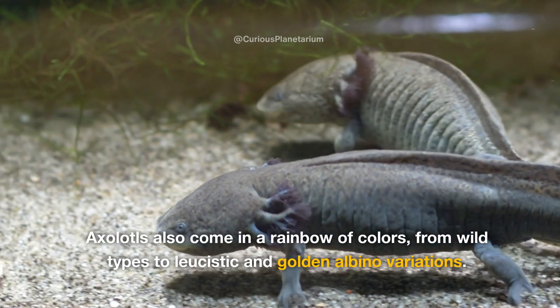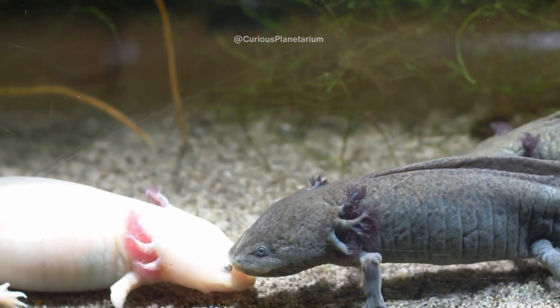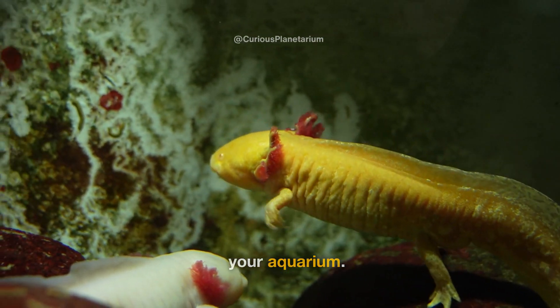Axolotls also come in a rainbow of colors, from wild types to leucistic and golden albino variations. It's like having a living, swimming palette of colors in your aquarium.